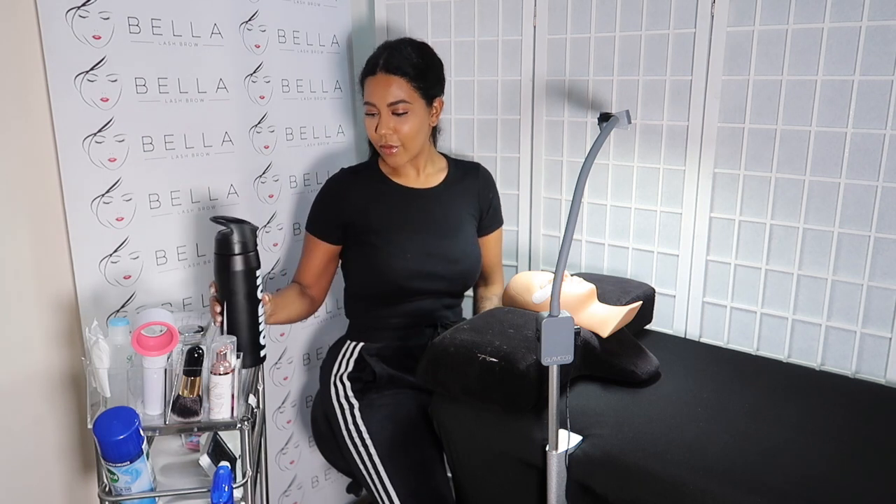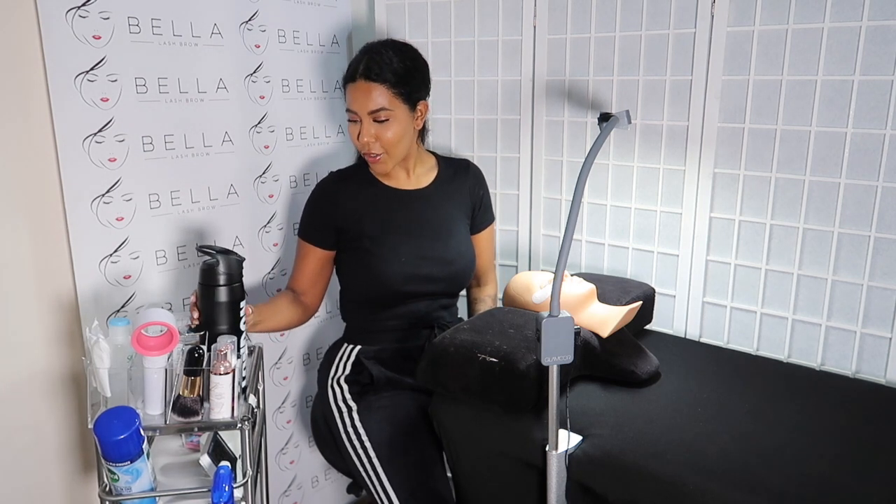Another thing I forgot to mention is the importance of having water by the trolley. We are lashing for hours and hours and it's very easy to forget to drink. I remember when I first started I was lashing Monday to Sunday, about 70 hours a week, and I would just forget to have water. I always have a bottle with a straw so I can quickly take a sip. We've got to stay hydrated — girls and guys, because I know there are some male lash techs out there.